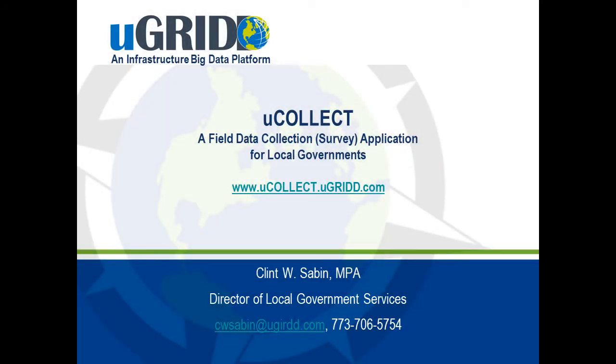Thank you for checking out uCollect, a revolutionary way to collect data using smartphone technology that is easy and affordable.